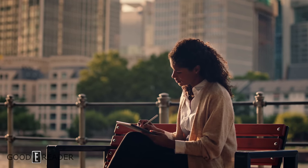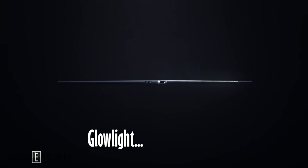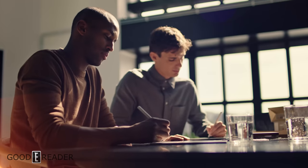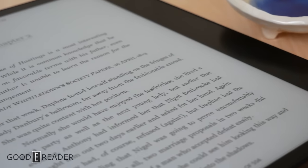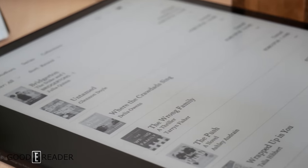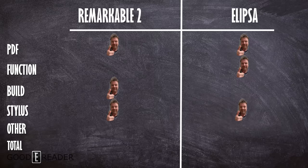In the 'other' category, the Remarkable can't keep up. It's a single-purpose device — you can't read in the dark, Wi-Fi is barely useful beyond updates, and outside of note-taking it falls flat. Even for books it lacks dictionary support, web access, and more — it's very much a one-trick pony. The Ellipsa, however, has Bluetooth, multiple wireless options, dictionary lookup, Wikipedia, and internet access. Those little extras mean you don't always need a secondary device. The Kobo gets the point.